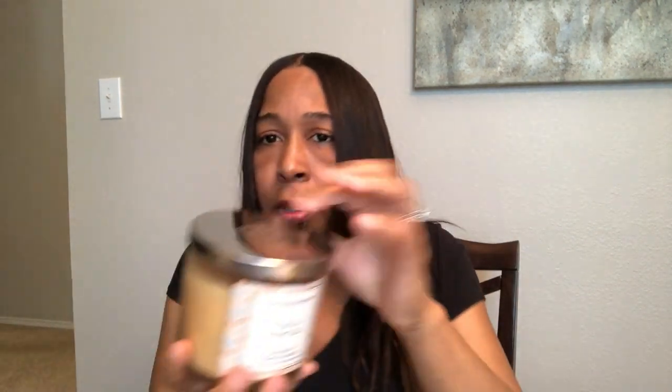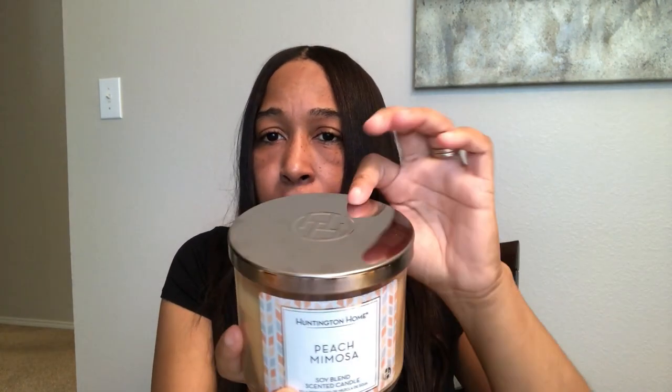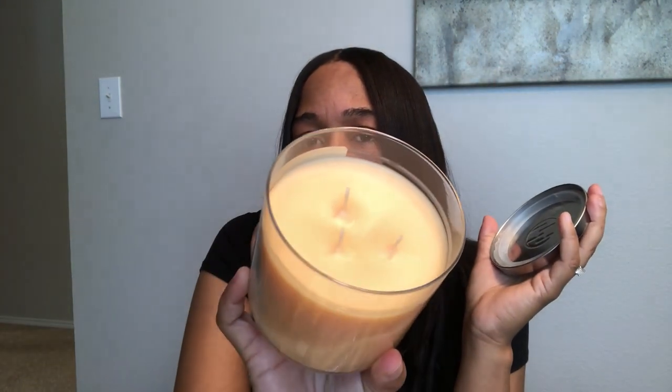Let me show you one that I haven't burned yet — it comes with the same type of lid that Bath and Body Works comes with. And like I said, it's a three-wick candle and you cannot beat $3.99 for these candles. So that's a newer discovery, but one of my favorites.